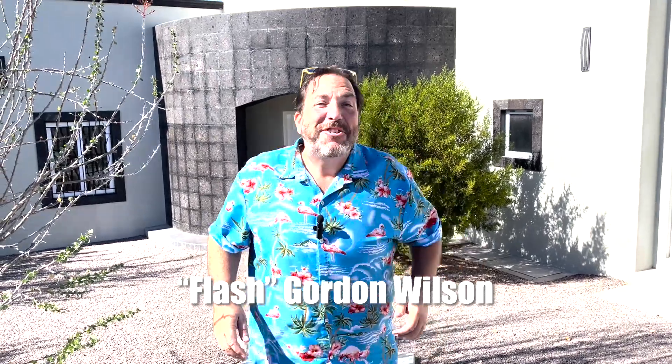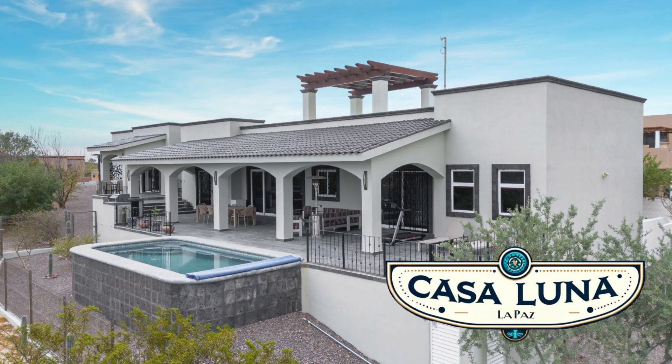Hey, what's going on everybody? It's Flash Gordon Wilson with Baja Life Realty, and welcome back to Gordon Wilson's Baja Life. Today on my channel, it's a home tour, and my goodness, it's a special one. This is Casa Luna, one of the most spacious, luxurious, modern, and amazing houses in the entire gated community of Haciendas Palo Verde. This one's on a huge lot, it has a crazy view, and the bells and whistles are too numerous to try to squeeze into this introduction. I'd rather just bring you with me and follow me around for this unbelievable home tour.